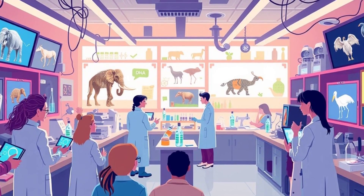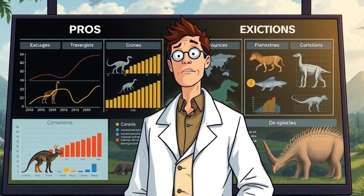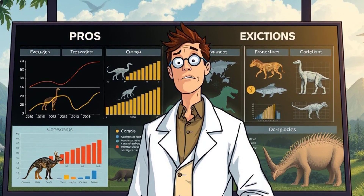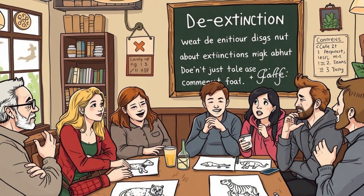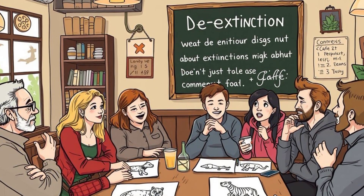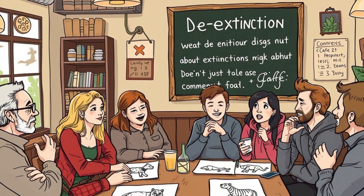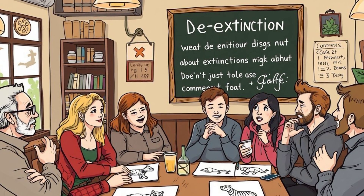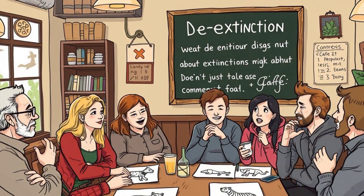De-extinction is one of the most fascinating and controversial fields of science today. While the idea of bringing back lost species is exciting, it also comes with challenges and risks. So what do you think — should we bring back extinct animals? And if so, which species would you like to see again? Let's chat in the comments. Don't forget to like, subscribe, and hit that notification bell for more deep dives into the wonders of science. Until next time, stay curious.